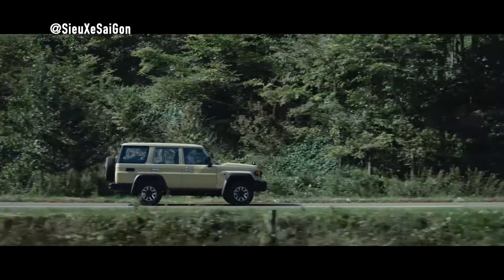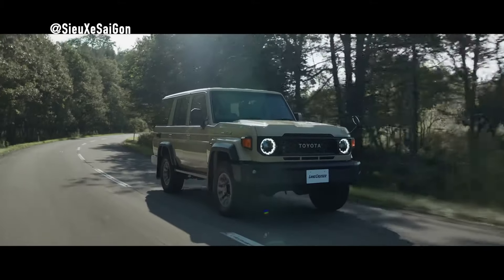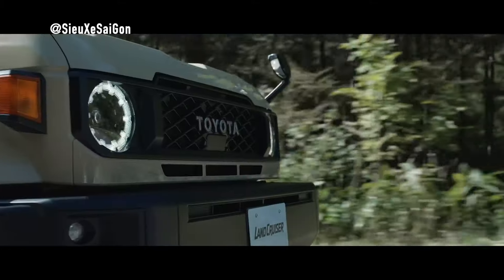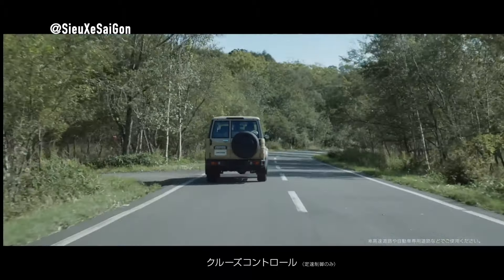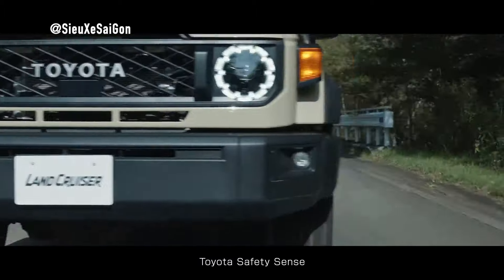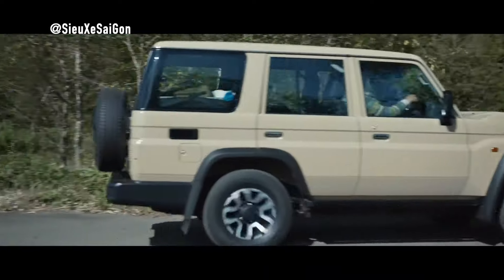Hello everyone, this Saturday we made a video about the legendary Toyota car model. From its name to its history, it always leaves trust and reliability throughout. With the revival of the revered 70 Series in Japan, this legendary lineage marches on, evolving with the times.